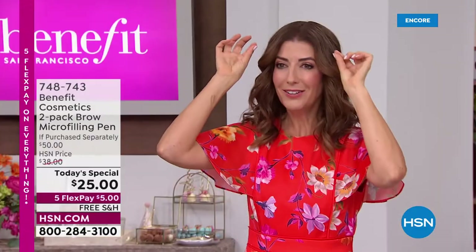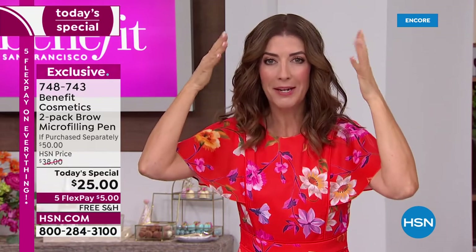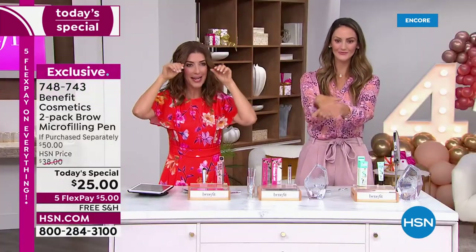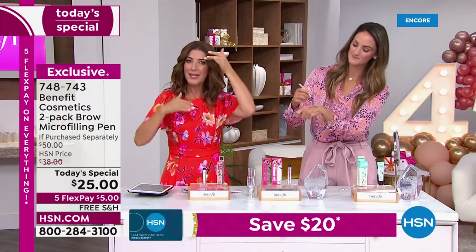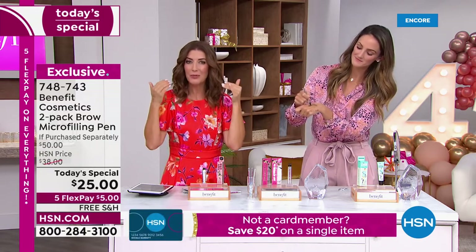Don't have a tadpole brow — they look like tadpoles or parentheses or commas, literally drawn on. But this is your brow only better. It gives you that natural look, it has hair-like strokes. Even against your bare skin, even if you don't have hair there, it's going to look like you do.